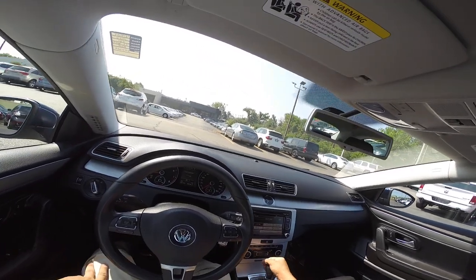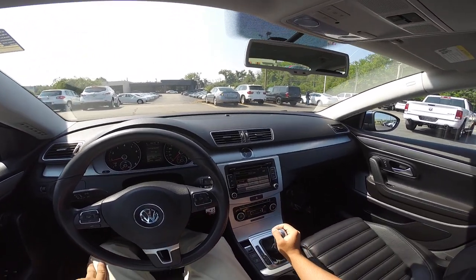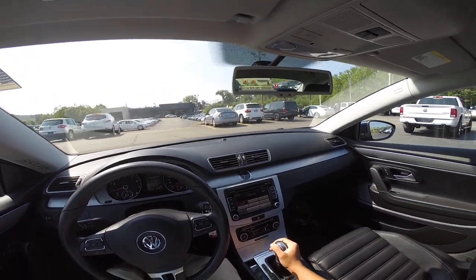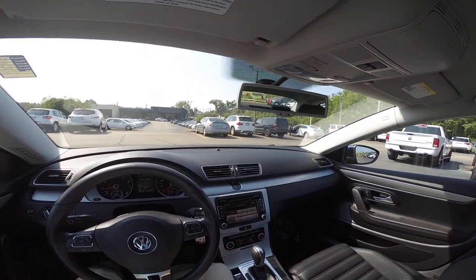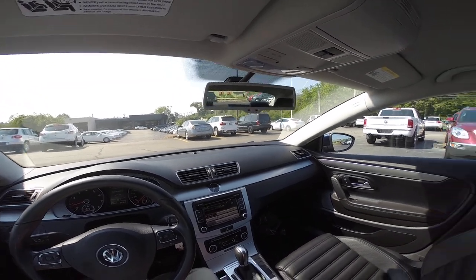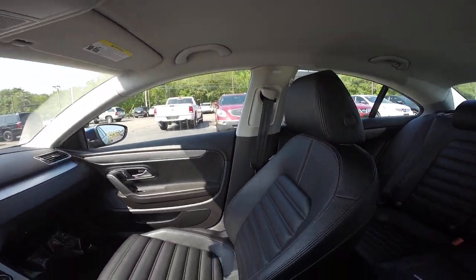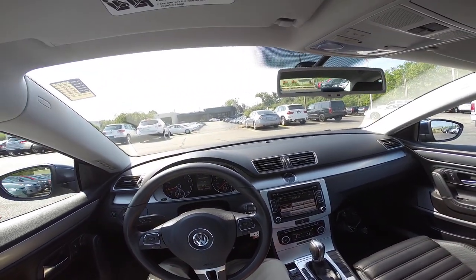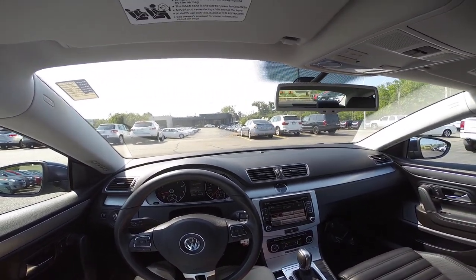Let's see if it has a backup camera — I'm not sure if it does. This car does not have a backup camera. But still, great car. Love this car. Simple. It's just such a quick car.